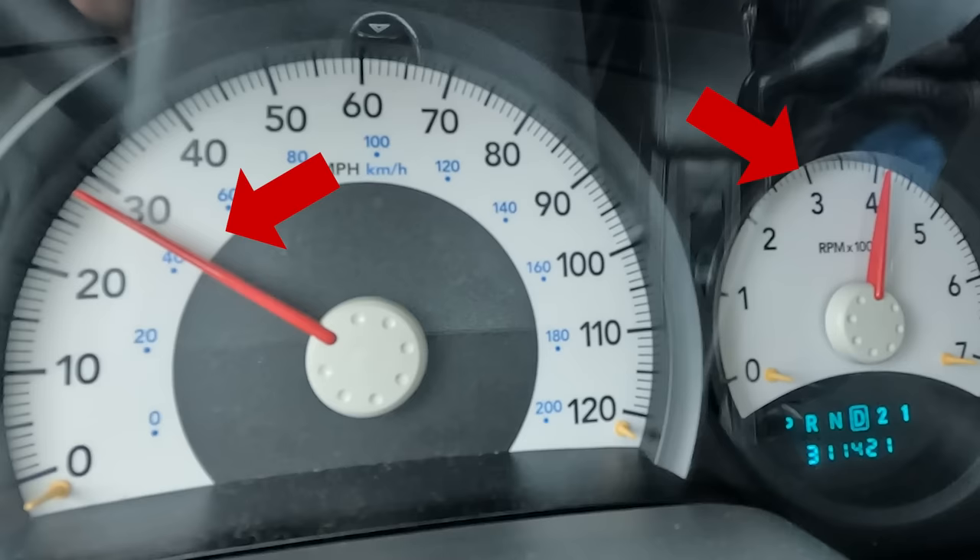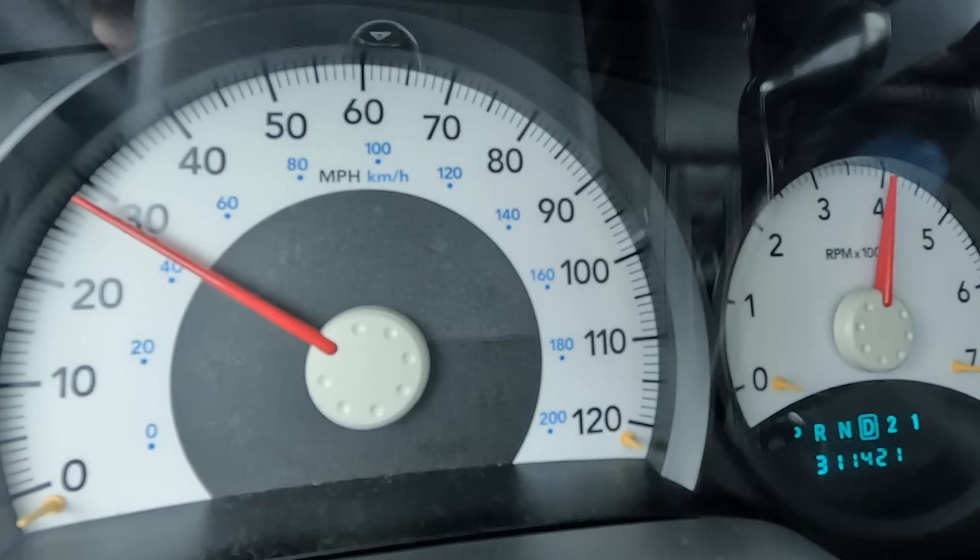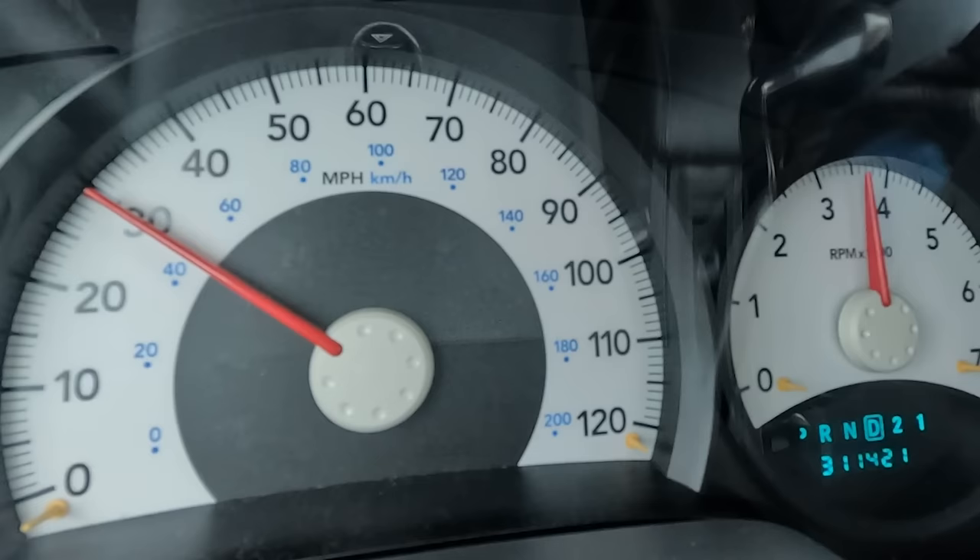Have you ever been driving down the road and this happens? Then you may have an issue with your automatic transmission.